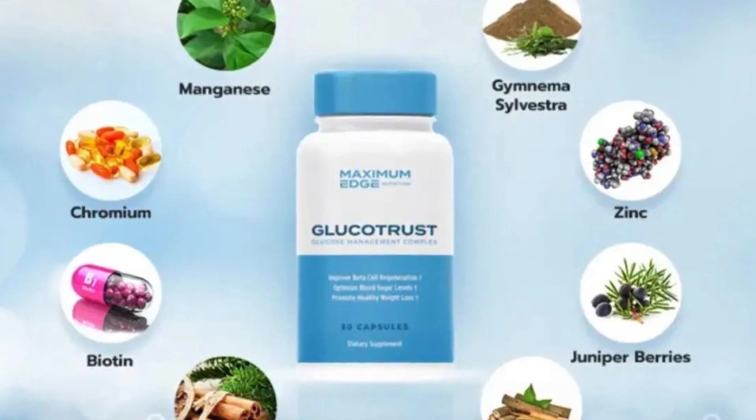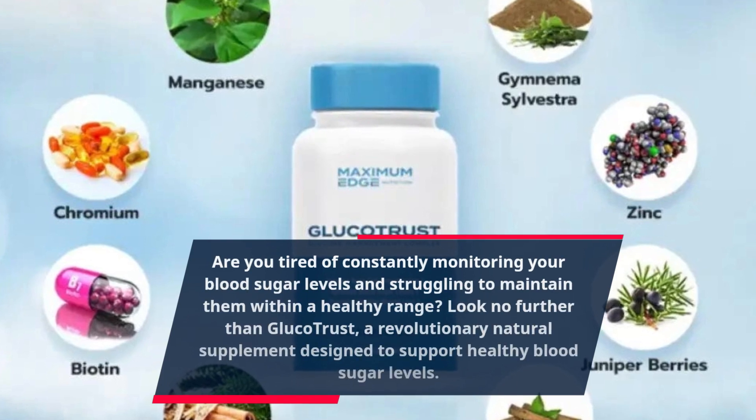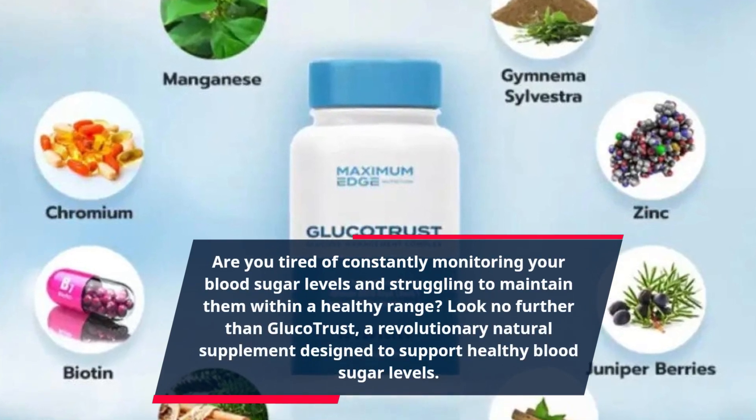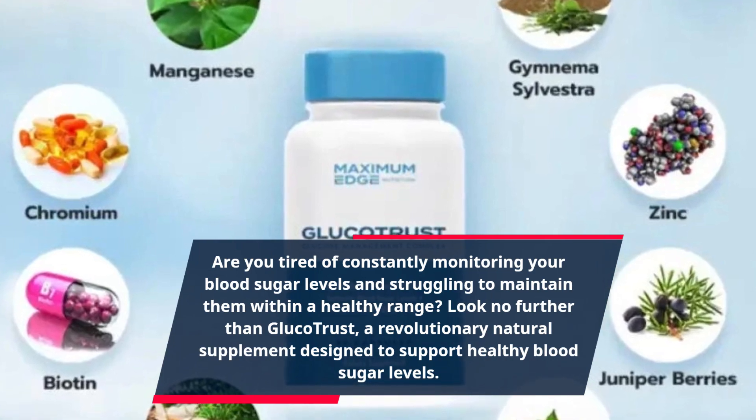Are you tired of constantly monitoring your blood sugar levels and struggling to maintain them within a healthy range? Look no further than GlucoTrust, a revolutionary natural supplement designed to support healthy blood sugar levels.